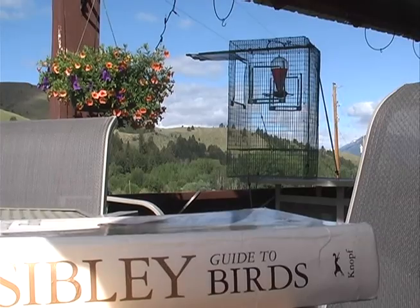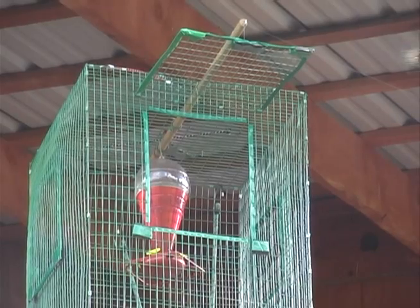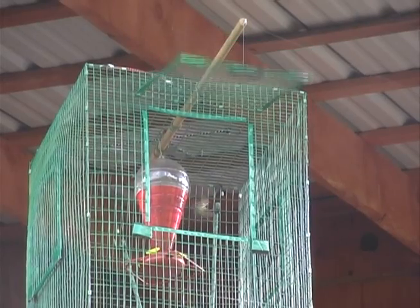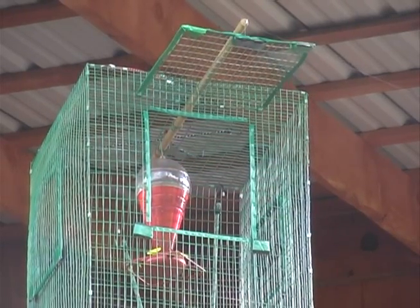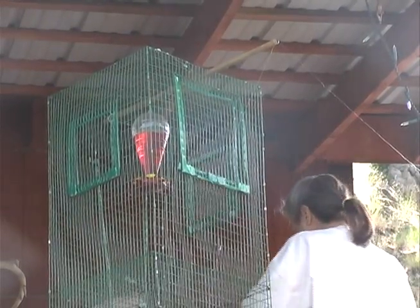They're just fascinating creatures and you just learn so much when you get these birds in hand. Catching the birds requires a sturdy trap and a quick touch. We actually put the sugar water feeder inside the center of the trap — it has an opening. The bird will actually come to the sugar water feeder and see the barrier of the trap. He or she will actually seek out the opening and go in the trap and I close the door behind them.